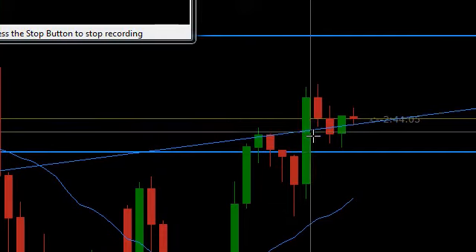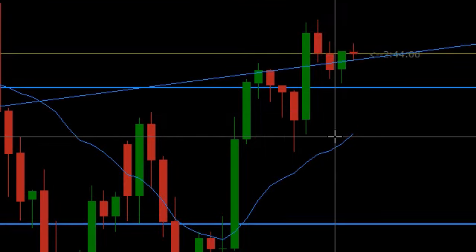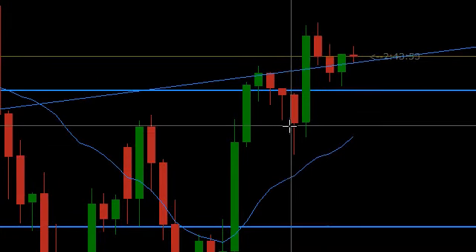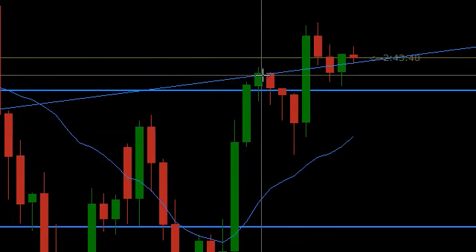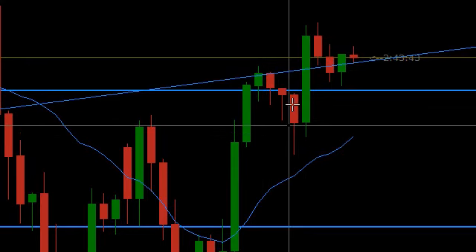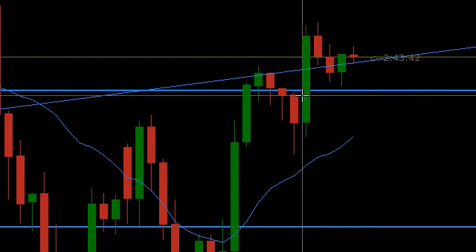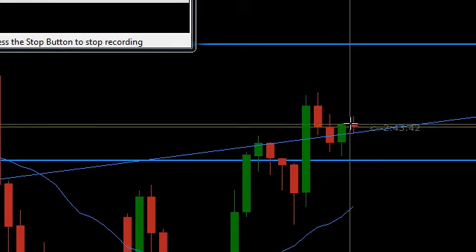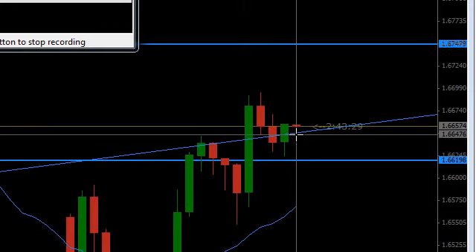I'm looking at the four-hour chart on the Pound/USD. What we've been seeing is an uptrend and a pullback, uptrend and pullback. This uptrend bounced off some trendline support, came back down, came up, bounced off horizontal support, finally broken through, pulled back and retested that horizontal support, came back up through, and has now broken back through the trendline support and is retesting it.